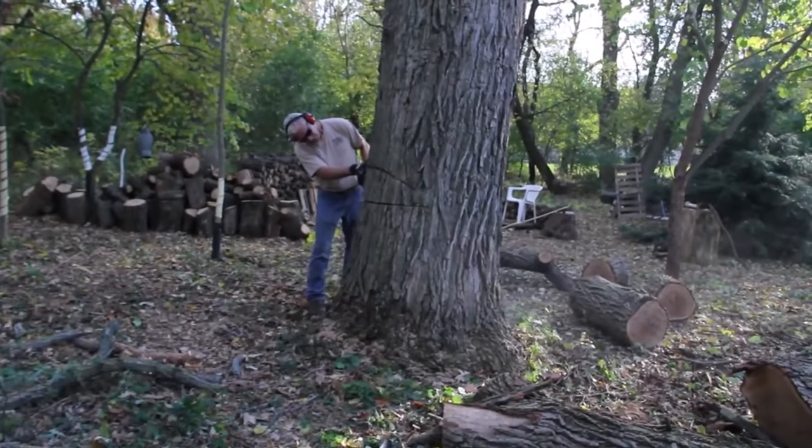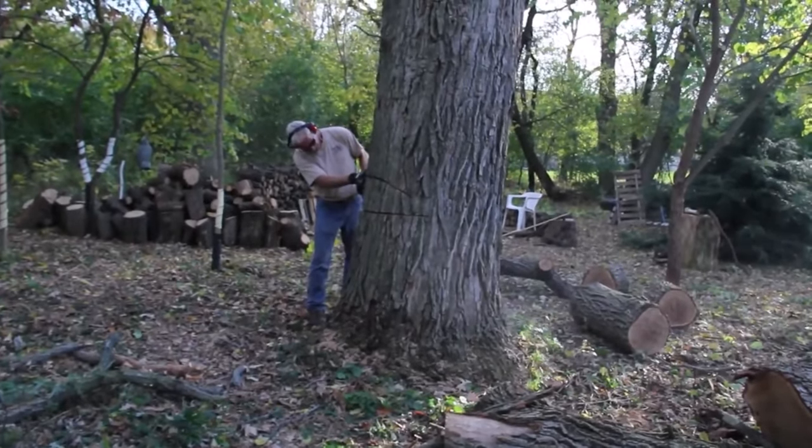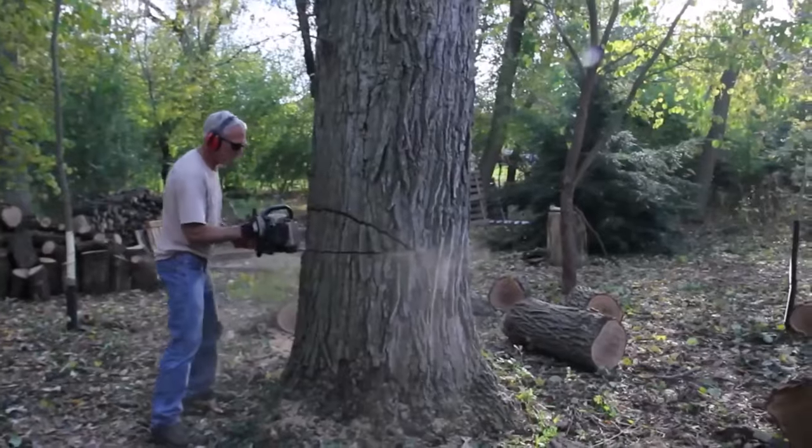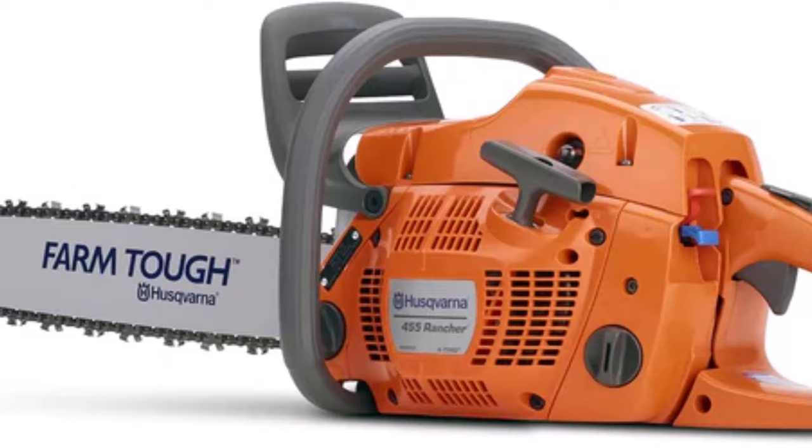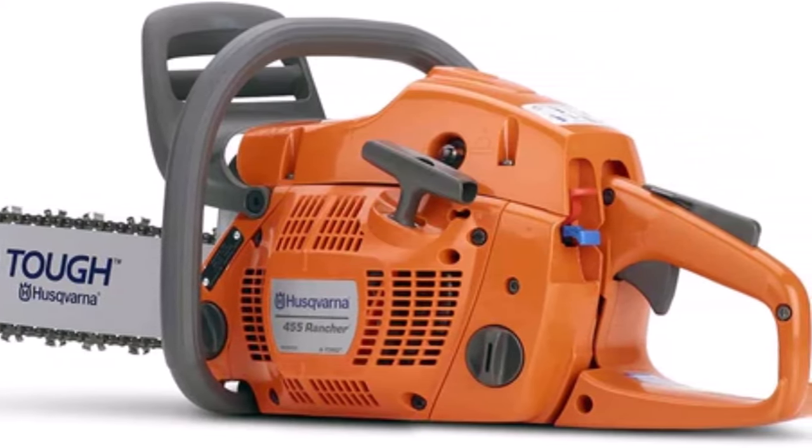So which chainsaw reigns supreme? The truth is, it depends on your needs. We broke down the strengths of each saw — head to the comments below and tell us what's your dream cutting machine. Let's find your perfect match.